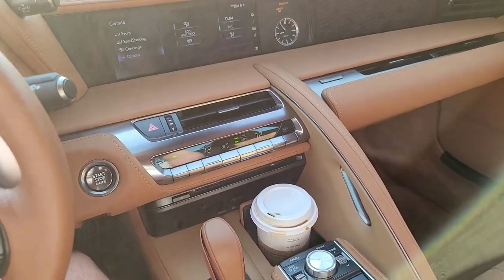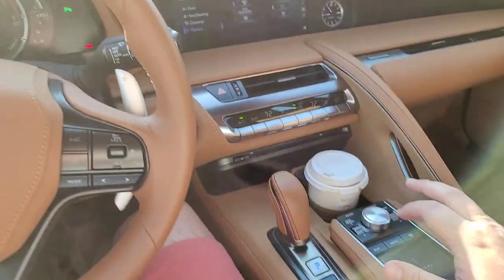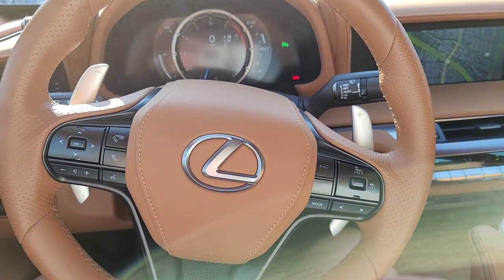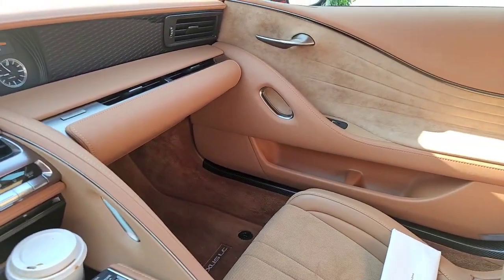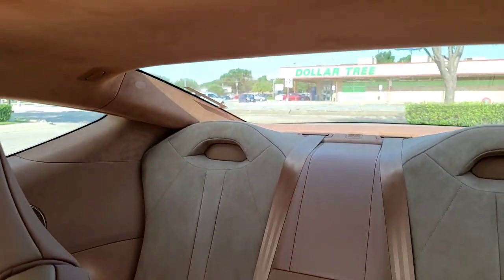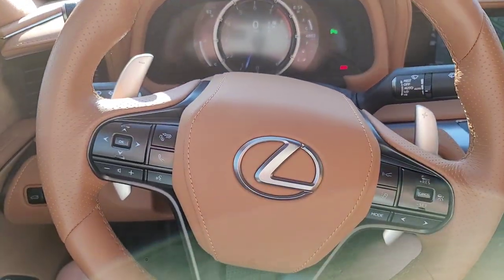Please like, subscribe, and comment — do all that fun YouTube stuff so YouTube can show more of my videos to more people. The next car is the Toyota Corolla Hatchback, so obviously there's no comparison, but I will miss this car again. I think I will buy one of these one day — I just need more space for it. An awesome, awesome car. Thanks for watching.